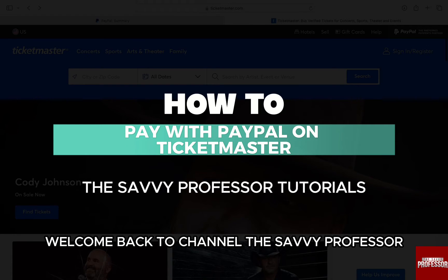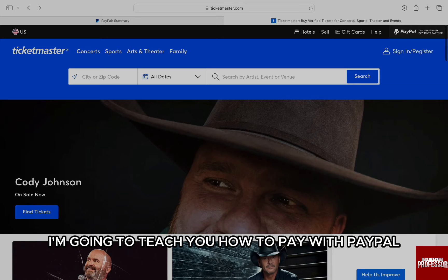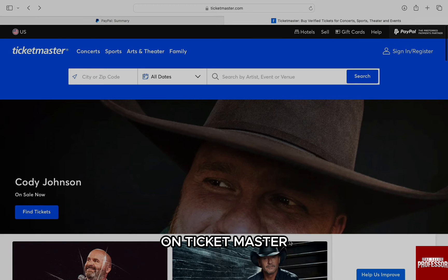Welcome back to our channel, The Sevi Professor. In this video, I am going to teach you how to pay with PayPal on Ticketmaster. It's a very quick and easy process, so make sure to follow along.